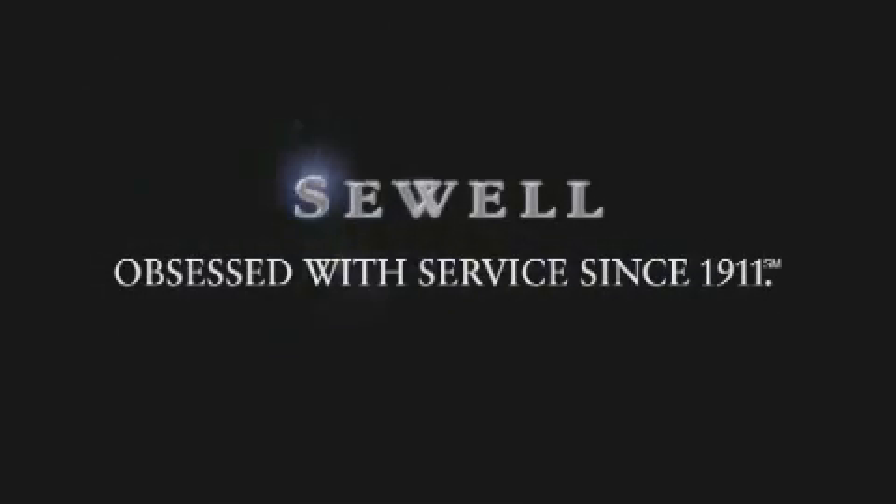Now that you've seen the car of your dreams, come see the dealer of your dreams. Sewell — service, sales and efficiency so obsessive, you'll want to pinch yourself.